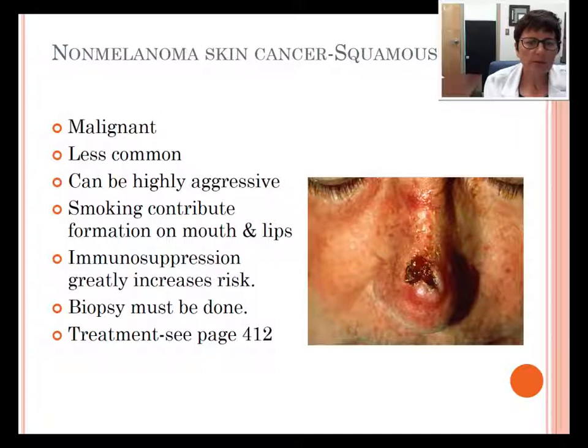Squamous cell carcinoma is malignant, less common, and can be highly aggressive. Smoking can contribute to its formation on the mouth and lips, and immunosuppression greatly increases the risk — for example, if you're taking a drug to suppress your immune system for an organ transplant. A biopsy must be done and the treatment is varied; please see page 412 for details.